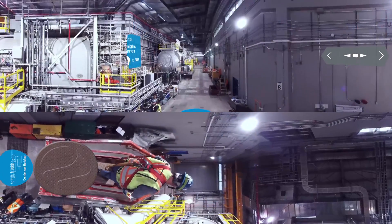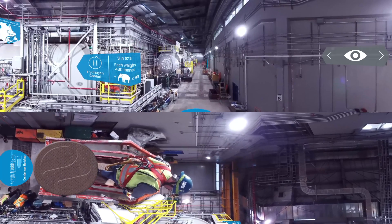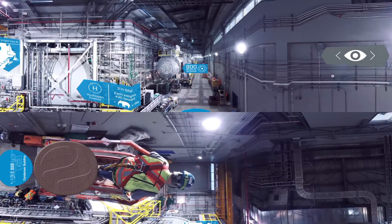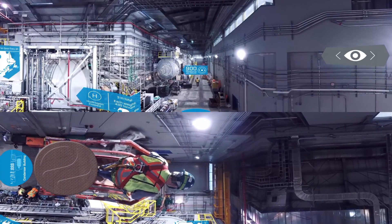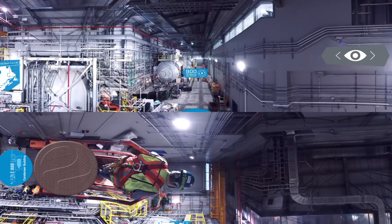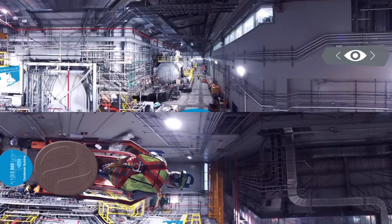Here, three synchronous condensers help maintain stability and reliability on the electrical grid. They generate or absorb reactive power as needed to adjust the grid's voltage to maintain optimal energy flow during conversion.